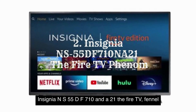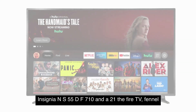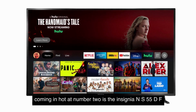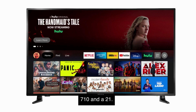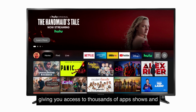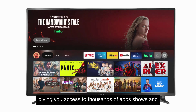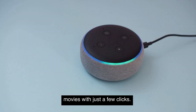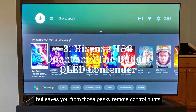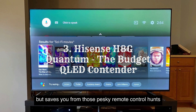Insignia NS55DF710NA21 — the Fire TV Phantom. Coming in hot at number two is the Insignia NS55DF710NA21. This 4K UHD TV comes with Fire TV built-in, giving you access to thousands of apps, shows, and movies with just a few clicks. Alexa voice control also makes searching for content a breeze. And let's be honest, talking to your TV is not only cool, but saves you from those pesky remote control hunts.